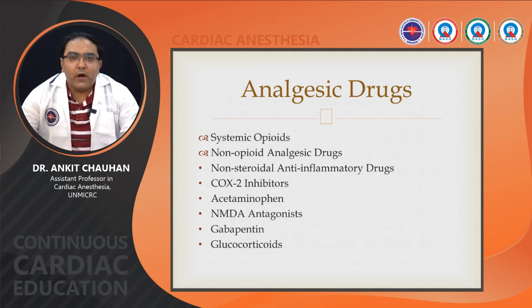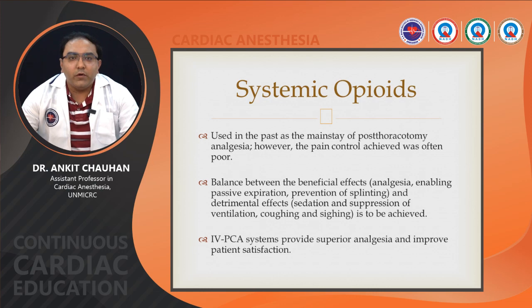Coming to the analgesic part, we have different analgesic drugs. First is systemic opioids, and others are non-opioid analgesics including NSAIDs, COX-2 inhibitors, acetaminophen, NMDA antagonists like ketamine, gabapentin, and glucocorticoids. Systemic opioids were used in the past as a mainstay of post-thoracotomy analgesia; however, pain control achieved was often poor. The balance between beneficial effects — analgesia enabling passive expiration, prevention of splinting — and detrimental effects — sedation, suppression of ventilation and coughing — must be achieved. IV-PCA provides superior analgesia and improves patient satisfaction.